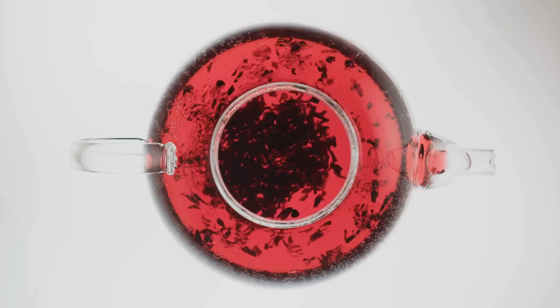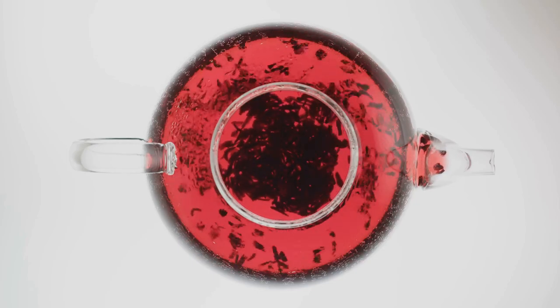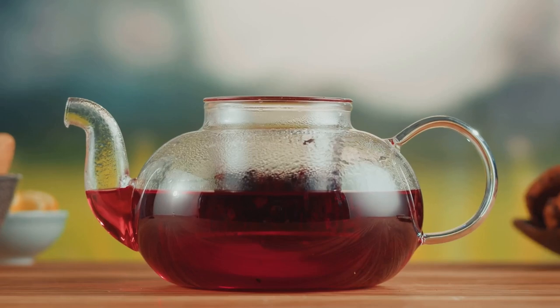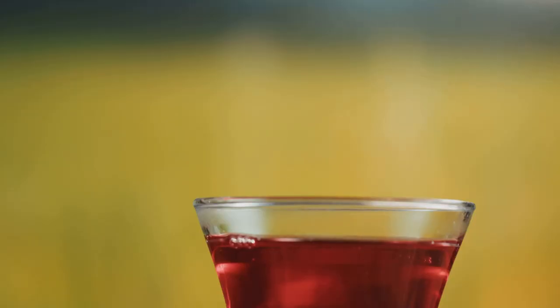But that's not all. Hibiscus tea is also known for its potential to reduce blood pressure, another important factor in maintaining overall health. If you're looking for a refreshing and healthy beverage that can contribute to both blood sugar and blood pressure management, hibiscus tea is definitely worth exploring. Its unique properties make it a standout choice for those seeking natural ways to support their well-being.